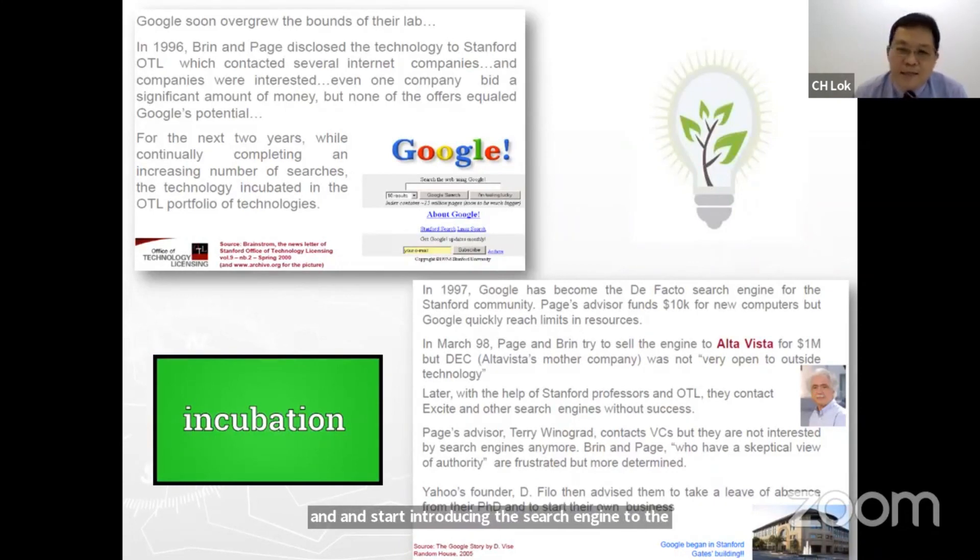Very soon, because the search engine was popular, accurate, and fast, they needed money to run the operation and scale up. They approached Alta Vista and other players like Yahoo. Google is certainly not the first company to do internet search. They wanted to sell the engine for $1 million, but it was rejected by Alta Vista. They tried to approach many other companies without success, and eventually decided to leave their PhD program and form Google Incorporated, starting the company out of a garage in 1997.